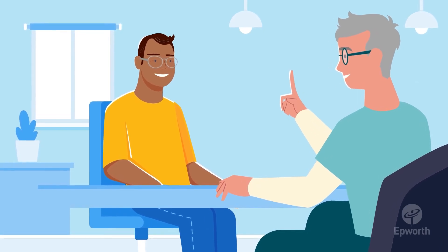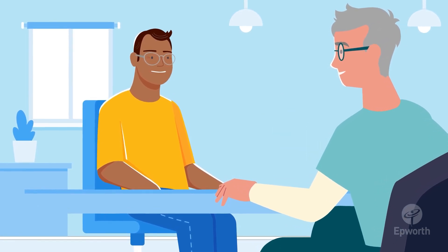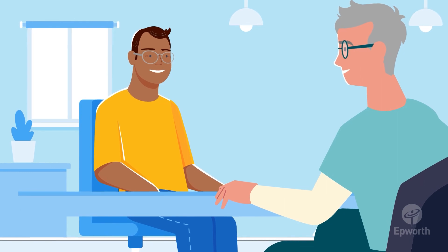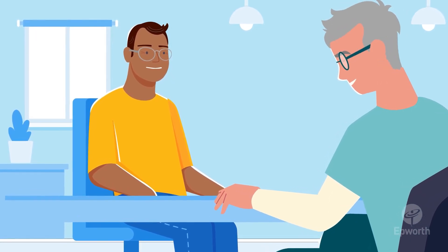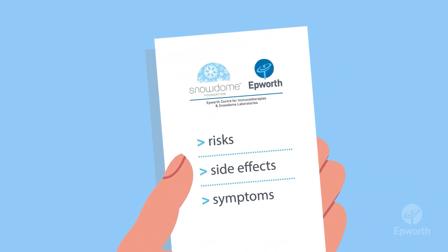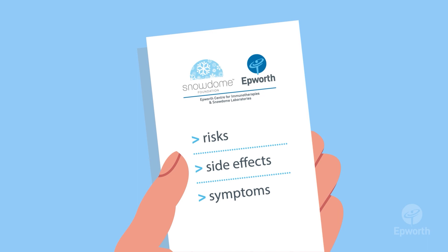CAR T-cell therapy has been shown to be effective in treating some types of blood cancers, but it isn't right for everyone. You can speak to your specialist about your situation and find out if you're eligible for this treatment. Your specialist will let you know about the risks, side effects and symptoms you may experience after treatment.